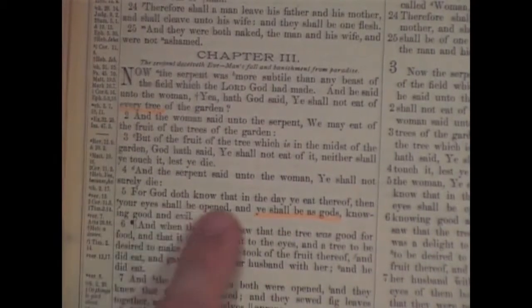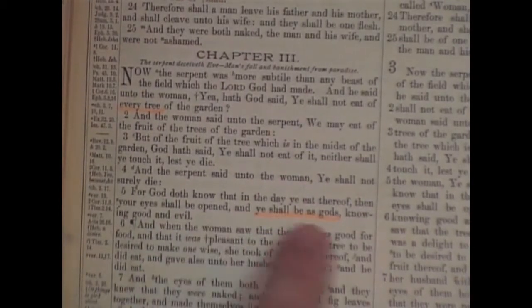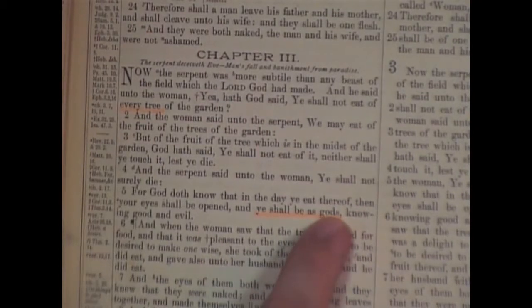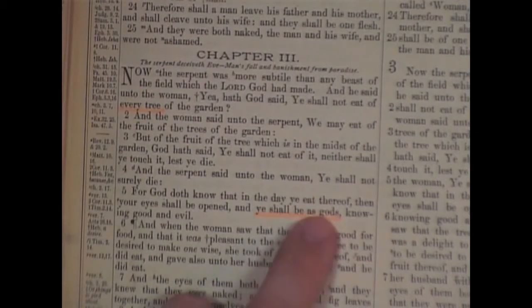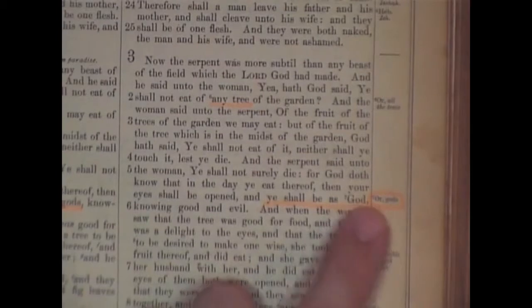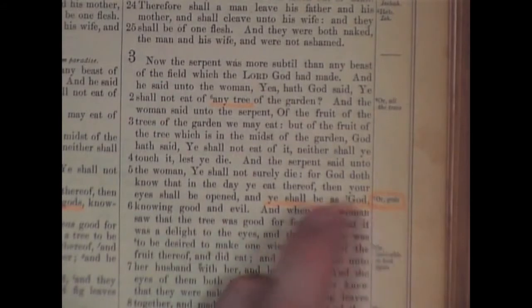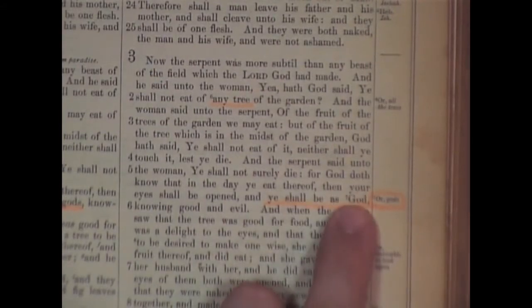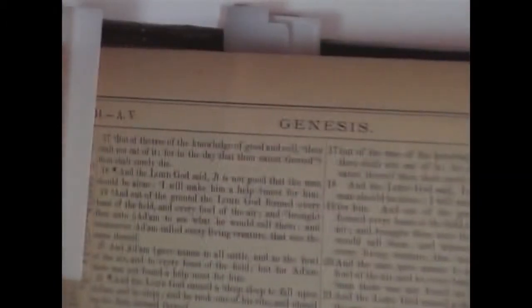Down here it says: 'For God doth know that in the day ye eat thereof, then your eyes shall be opened, and ye shall be as gods, knowing good and evil.' Godhood is something Satan has offered to man for centuries. But look over here in the Revised Version — it says 'ye shall be as God,' with a footnote: 'Or gods.' Why would they change the text? Satan didn't say 'you can be God' — he said 'ye shall be as gods, knowing good and evil.' Another change.